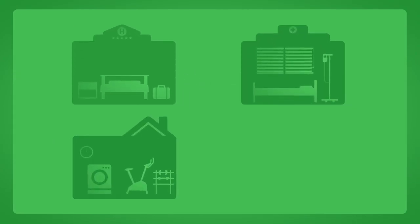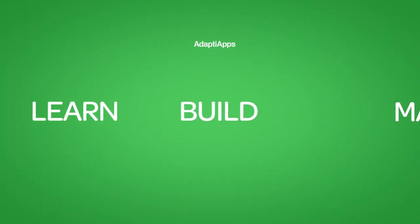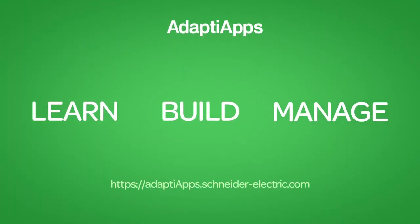The uses for AdaptiApps in hotels, hospitals, apartment complexes, and office buildings are virtually endless. For more information or to use the customer demo toolkit, please visit AdaptiApps.Schneider-Electric.com.